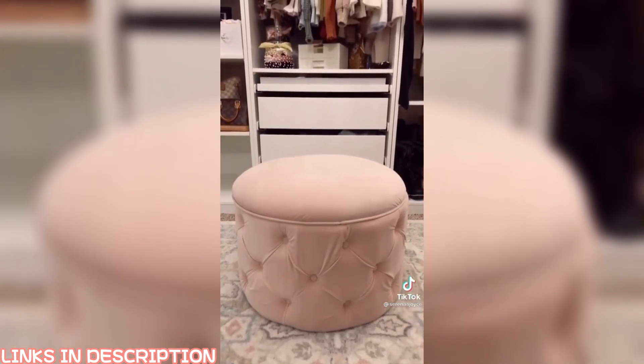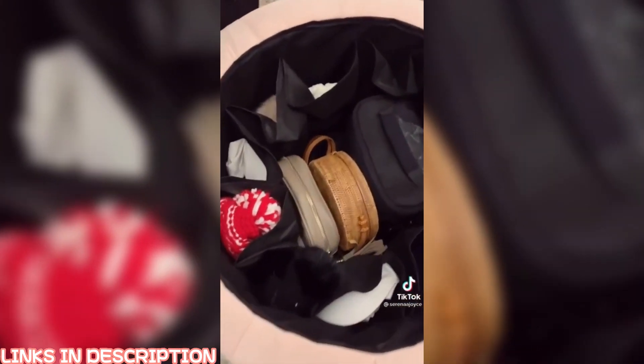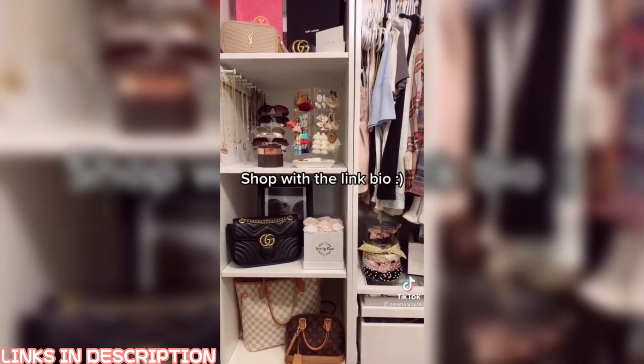This tufted storage ottoman is one of my favorite pieces of my closet. When you look on the inside there's a bunch of little pockets. I'm currently using them for storing all of my beanies, a couple of purses, and my camera bag. It's also perfect for some shoes. Don't forget to click the link in my bio to shop!